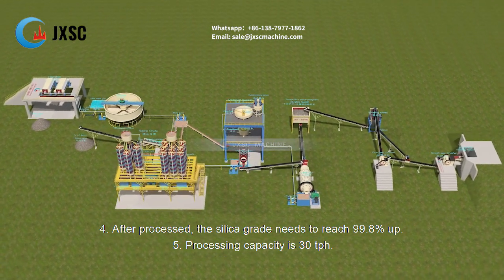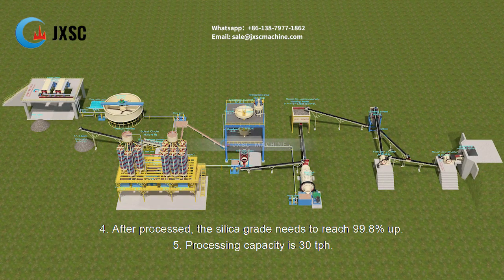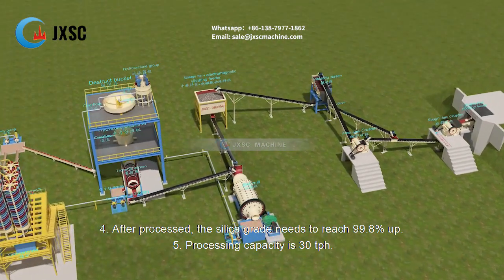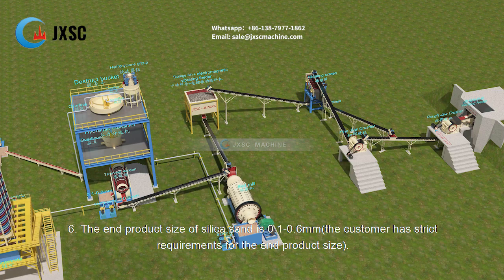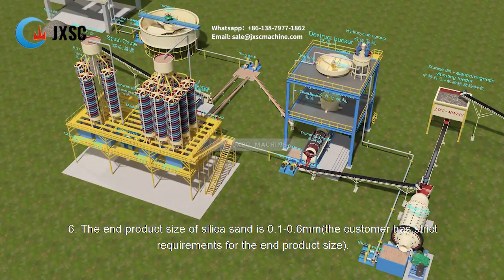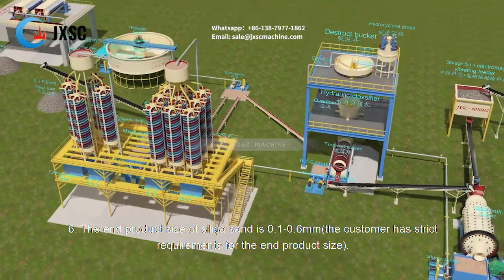After processing, the silica grade needs to reach 99.8% and above. Processing capacity is 30 tph. The end product size of silica sand is 0.1 to 0.6 mm. The customer has strict requirements for the end product size.